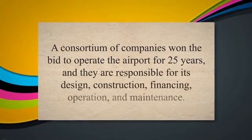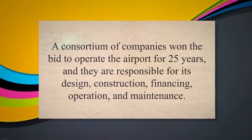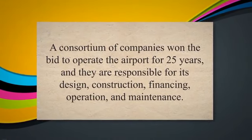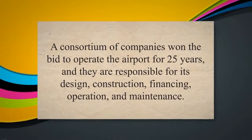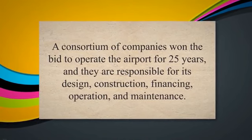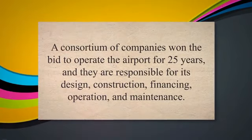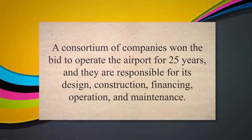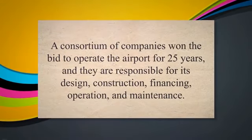Rio de Janeiro Galeão International Airport: the Rio de Janeiro Galeão International Airport in Brazil was privatized through a DBOOM project in 2014. A consortium of companies won the bid to operate the airport for 25 years, and they are responsible for its design, construction, financing, operation, and maintenance.